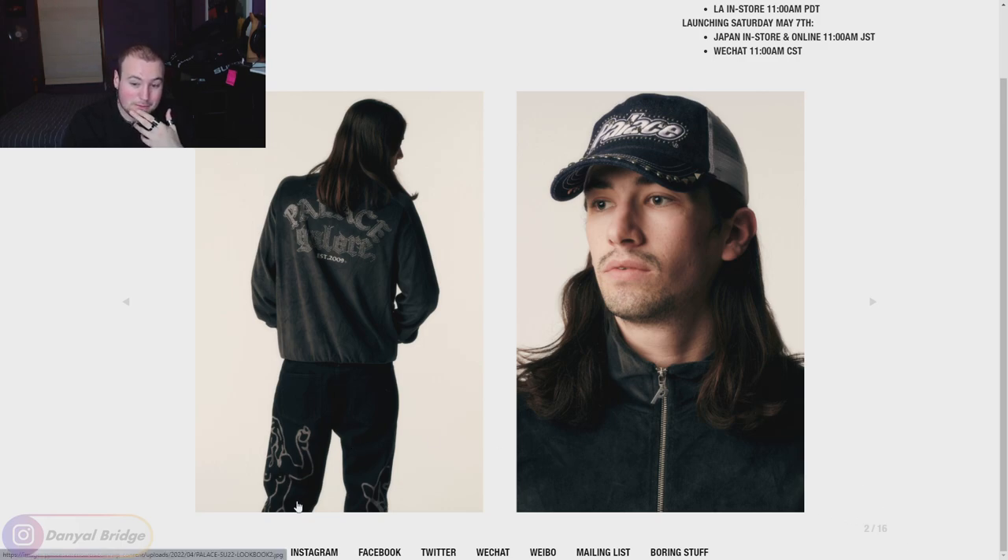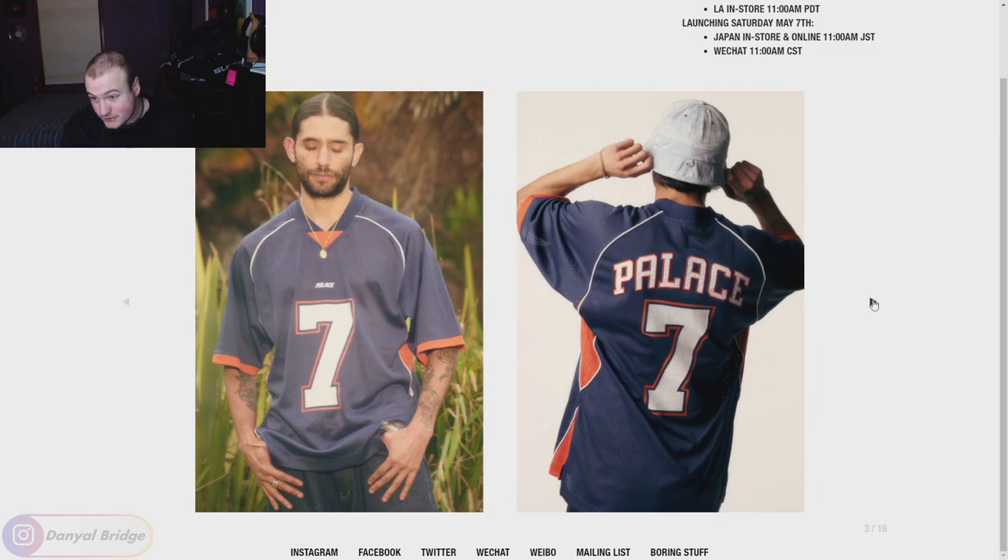We're only on two out of 16 slides. We've also got what looks like denim on the bottom there with some very minimalistic little graphics. Looks like a naked figure over here. On this second slide, nothing's really speaking to me at the moment, but we'll keep pressing on.